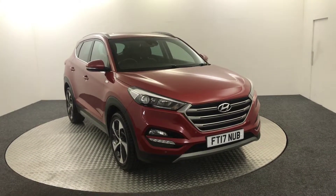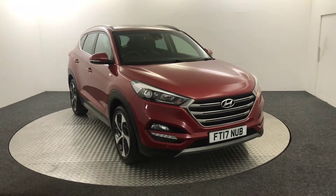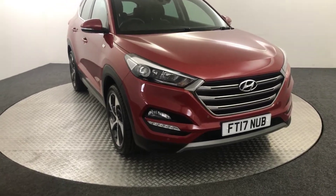Hi, James here from David Haytons Auto Style. Today we've got this 2017 Hyundai Tucson presented in red. I'm just going to walk you around the car and show you the condition, and then we'll jump inside and look at the spec.